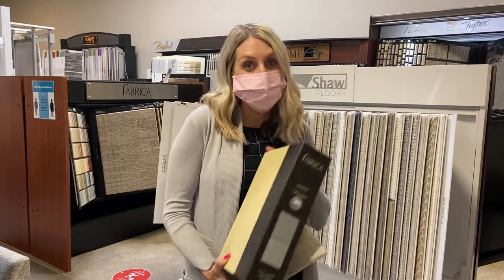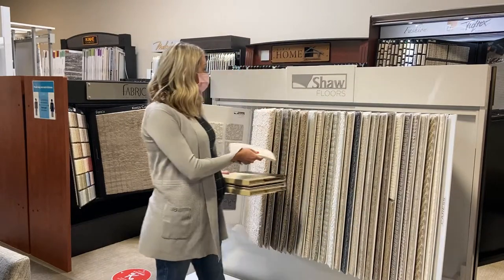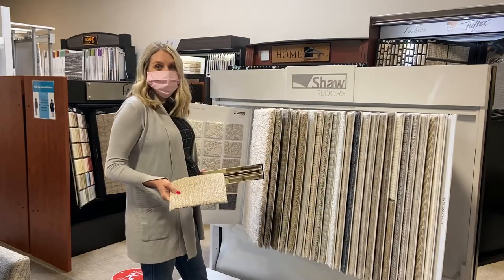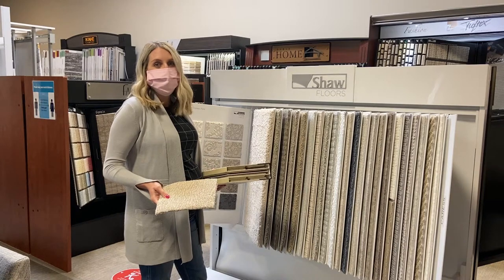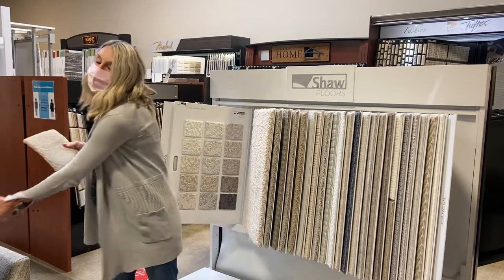Carpets are made of many different fibers these days, from polyester to nylon and wool. The carpet fiber you choose is key to durability over time. Nylon still stands as the toughest fiber on the market. We highly recommend a nylon carpet if you plan to live on the carpet for more than a year.